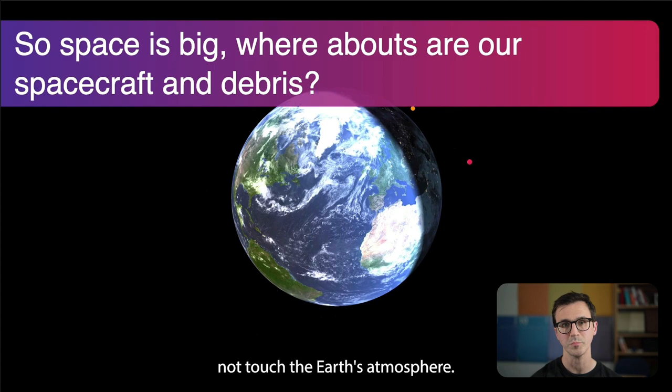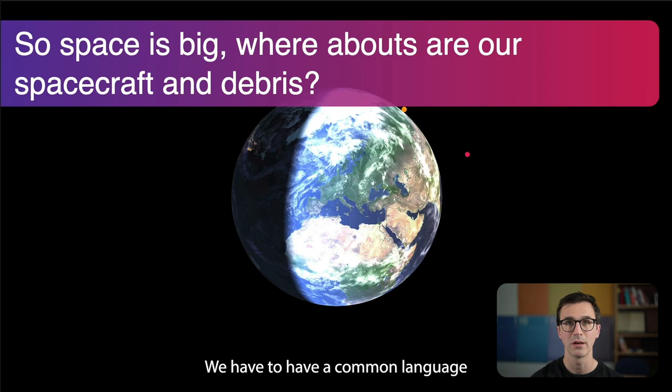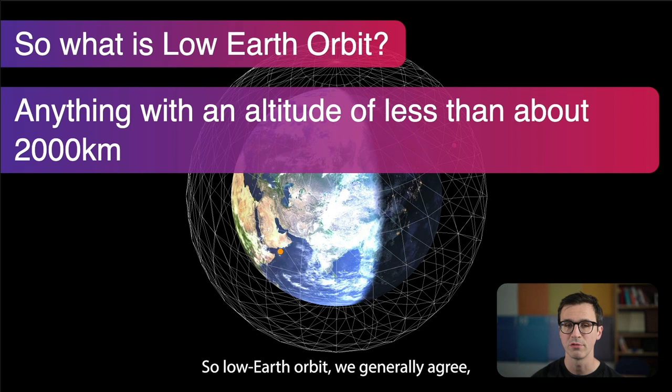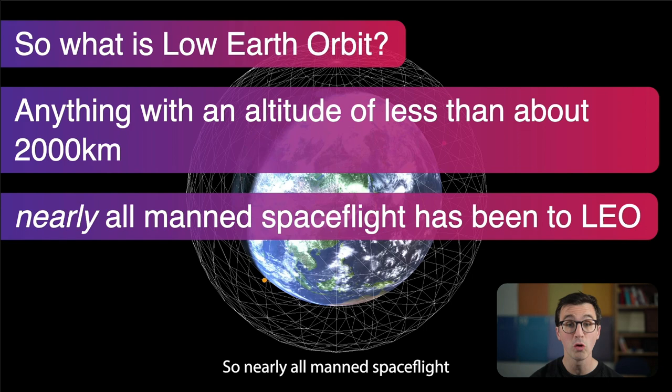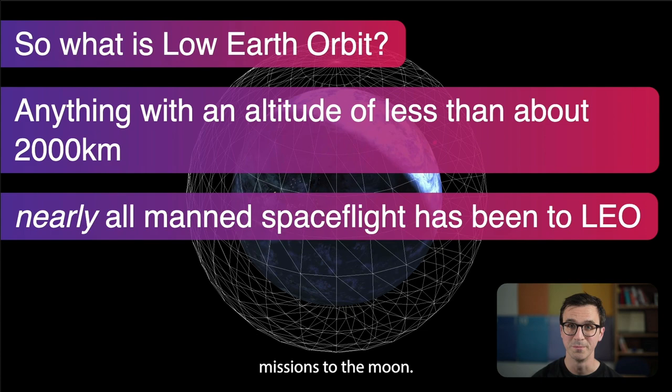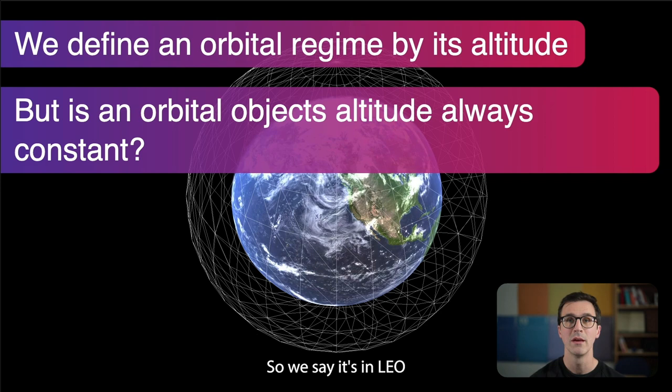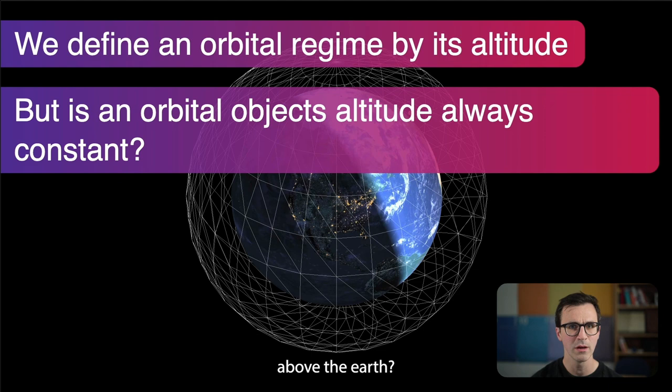Space is big, but we need a common language to discuss where objects are. The first orbital regime is low Earth orbit, or LEO — generally anything less than about 2,000 kilometers in altitude. Nearly all manned spaceflight has been to LEO; the only exceptions so far have been the Apollo missions to the Moon. We define orbital regime by altitude, but is an orbital object's altitude always constant?